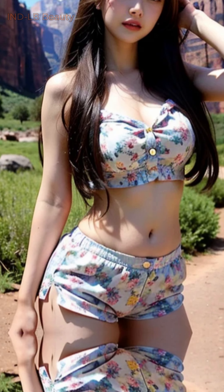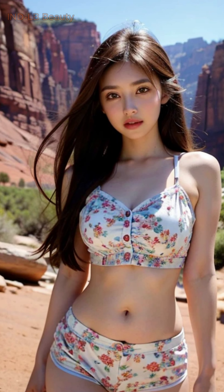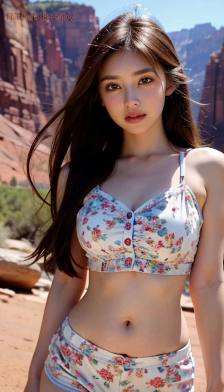The vibrant colors and intricate patterns of the sari come alive in the high-resolution 4K AI artwork, offering a glimpse into the remarkable artistry of Indian fashion.